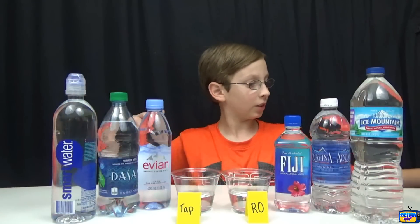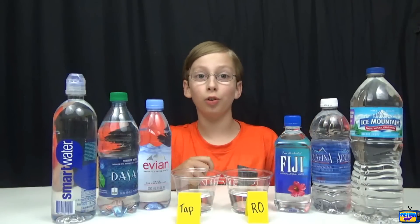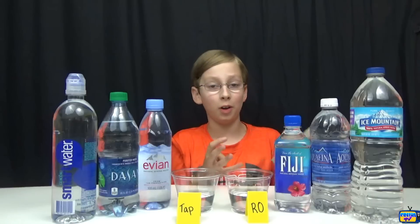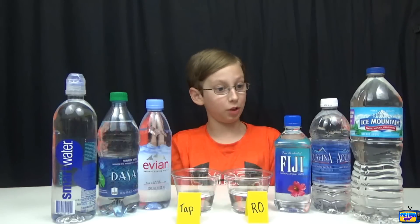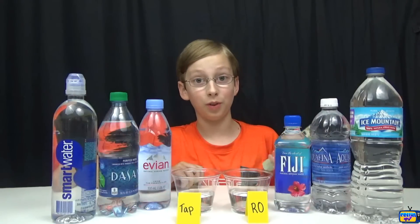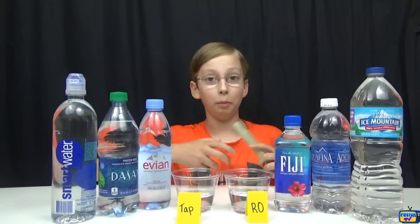You might ask: how are we gonna measure that? Well, we found this thing called a TDS meter — it stands for Total Dissolved Solids. It measures all the little particles and minerals in your water. We have six major brands plus tap water and our own water, and we're gonna rank them from best to worst.